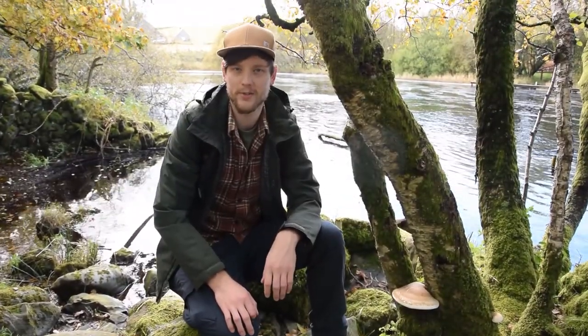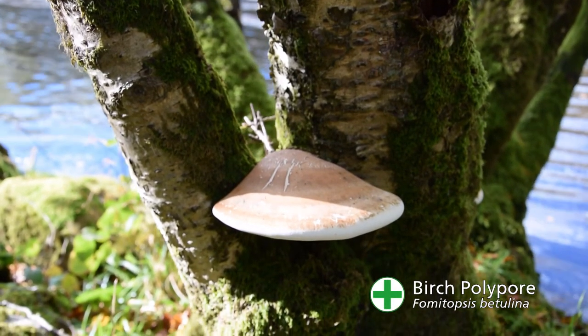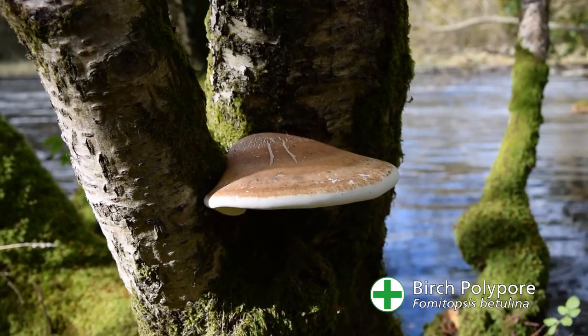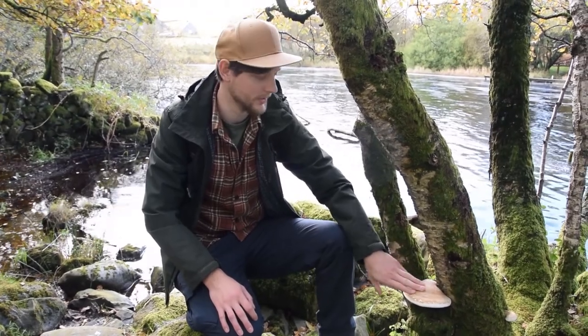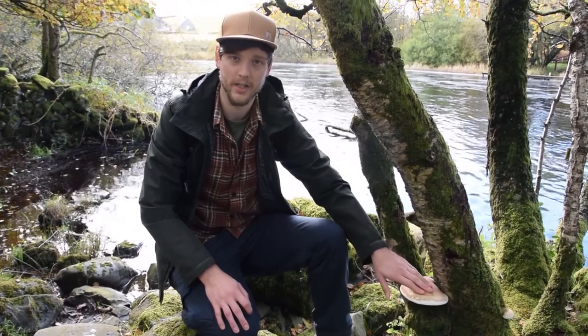We got pretty lucky and on the very first birch tree we found the birch polypore. There's actually three of them on this tree but today we're just going to take the bigger one. You want to make sure they're still soft and supple if you're going to harvest these. Autumn is actually the perfect time to look for these, though they do grow almost all year round. We're going to cut this mushroom free from the tree without removing any of the bark. That's mushroom number one.